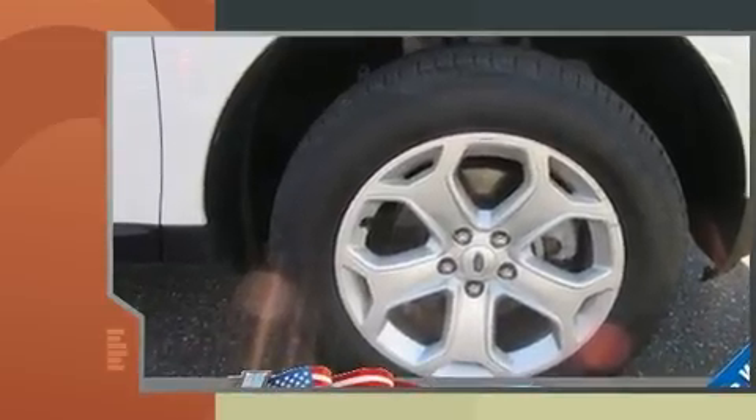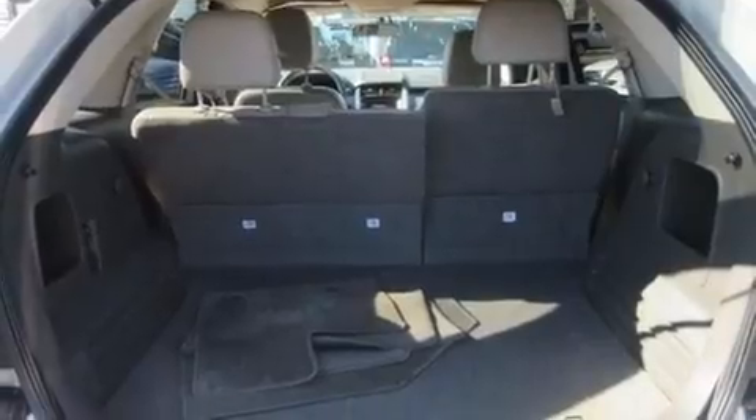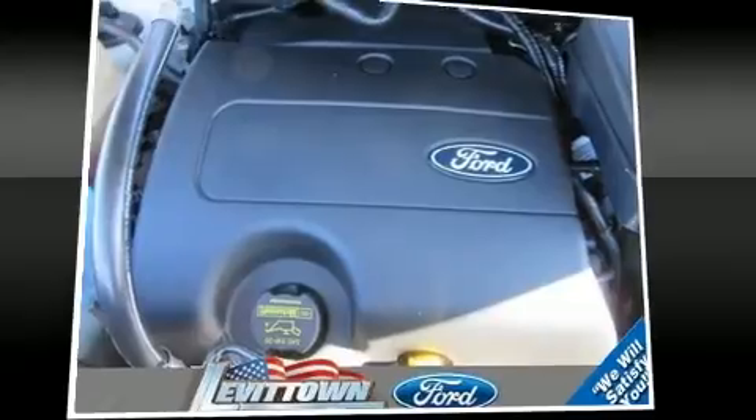Ford infused the interior with top-shelf amenities such as front and rear reading lights, a rear window wiper, an outside temperature display and much more.